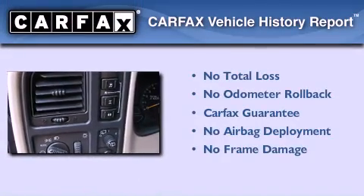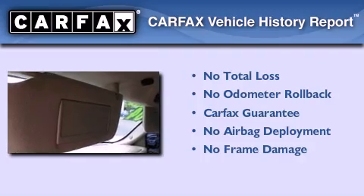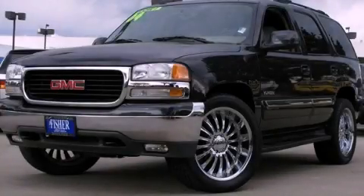Not to mention that this GMC qualifies for the Carfax buyback guarantee. We hope you found this video informative. Please contact us today.